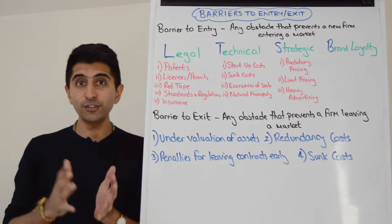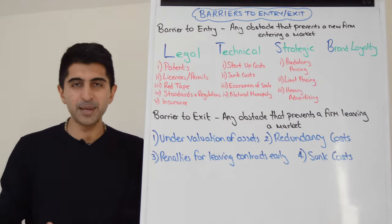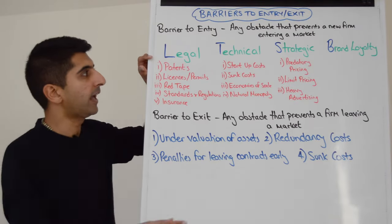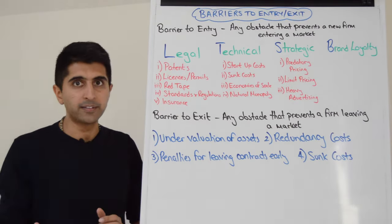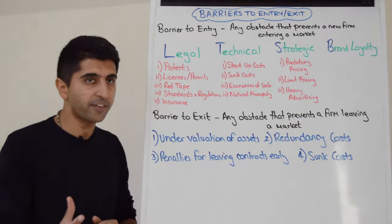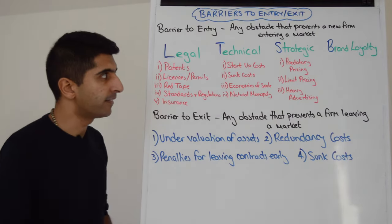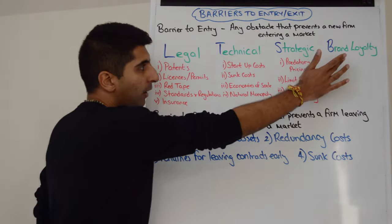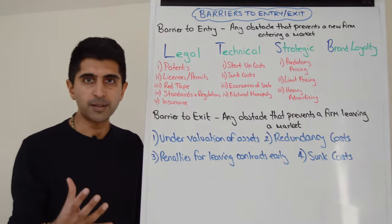These are different banks in the UK — Lloyd's TSB used to be one bank, now they're separate. But Lloyd's TSB: L for legal barriers to entry, T for technical barriers to entry — these are industry-specific barriers. S for strategic barriers, which are intimidatory tactics used by firms in the market, and B for brand loyalty, which is itself a major barrier to entry.